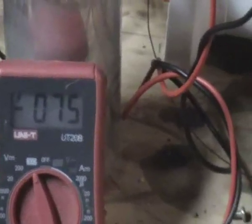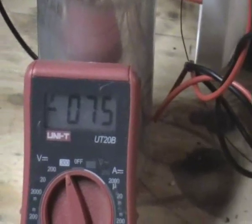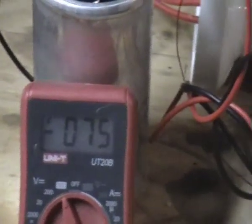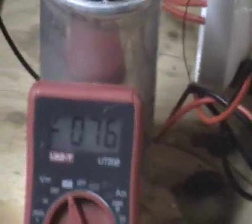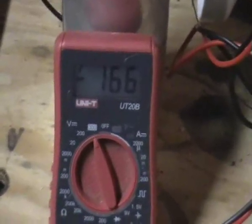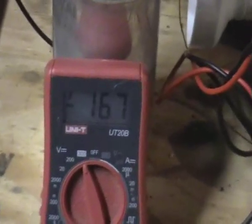I'll pause it here for a couple of minutes and come back to it to see what it's up to. Okay folks, I'm back again — it's probably been five, maybe ten minutes at the most, and we're up to 167 volts. Where's this coming from?